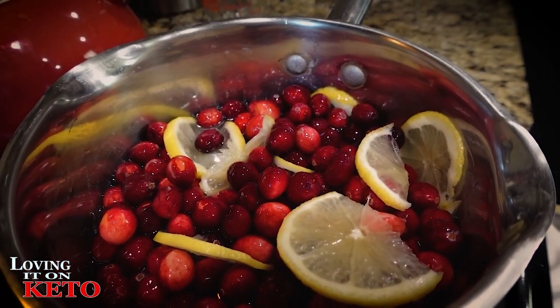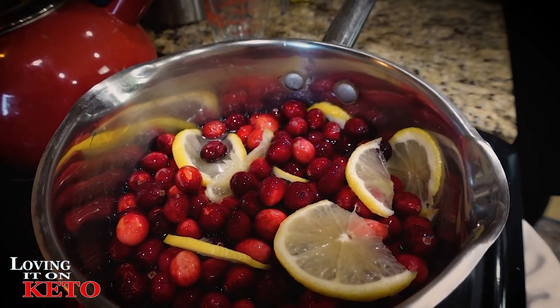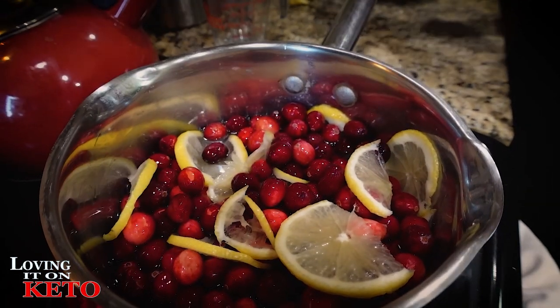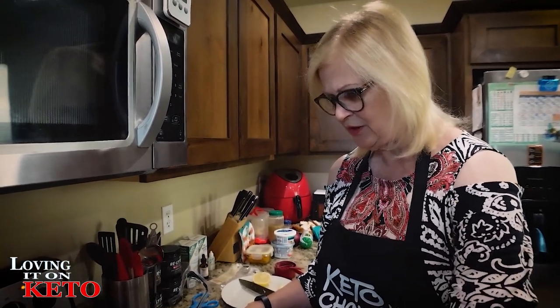This recipe was my great aunt's and it has been in our family for probably 70 years at least. It's a very old, very simple recipe. The only thing I'm not doing is making it with real sugar — that's the only difference. We'll come back when the cranberries are done.